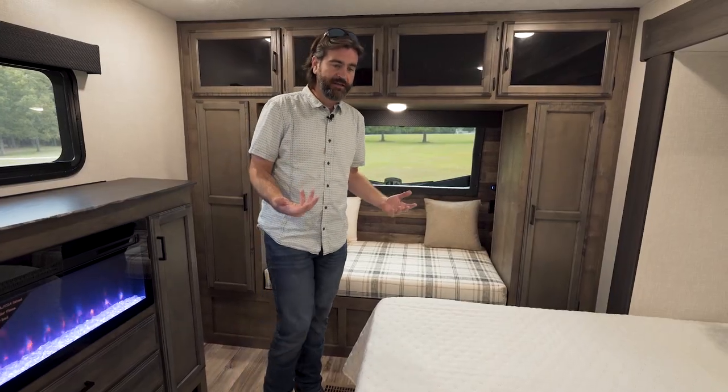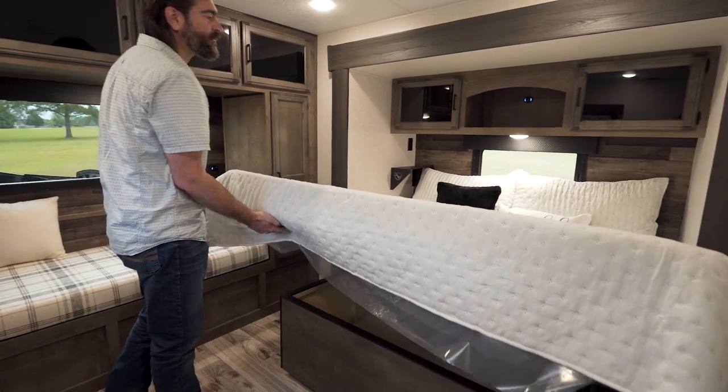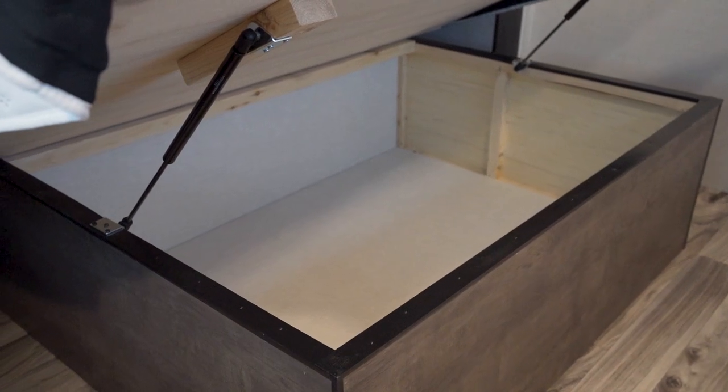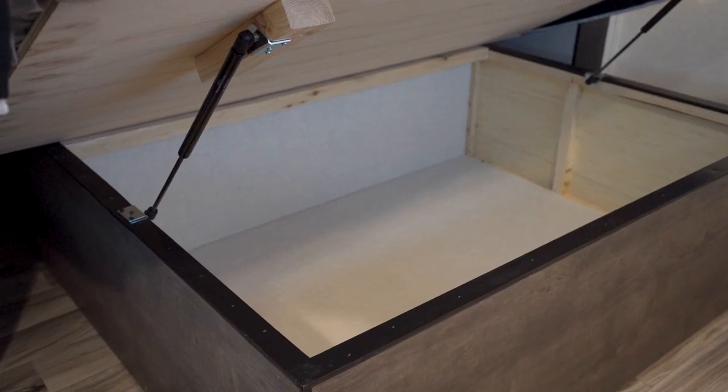The bed itself lifts up — it's strut-assisted, easy to lift, pops up and stays up on its own — and it's got a nice big box down there for hosting odds and ends such as blankets and seasonal items.